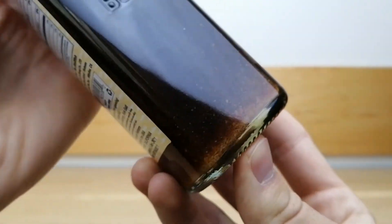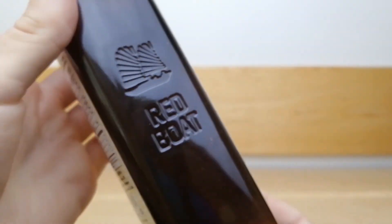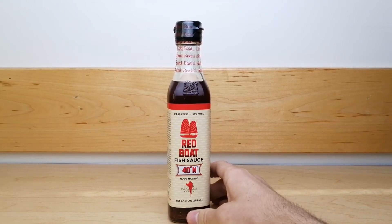The bottle indicates that salt crystals or fish protein precipitate may occur naturally due to temperature changes, but it does not affect the quality of the fish sauce.